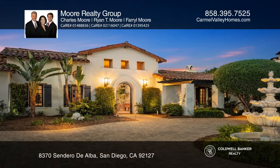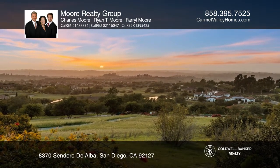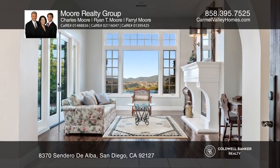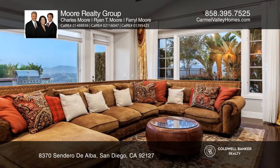Live behind the gates of the award-winning golf community of Santa Luz in this custom-built home, situated on a raised, roughly two-acre lot. The gated driveway leads to an exquisite Spanish-style home with a massive front courtyard.